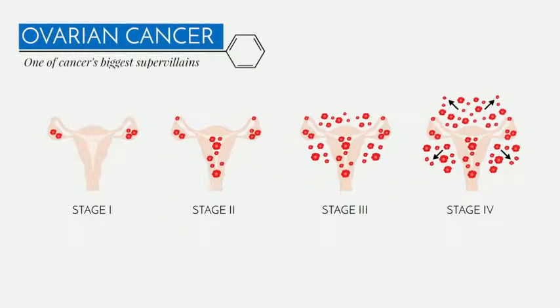Ovarian cancer strikes a special chord with me. It is a very aggressive cancer, in part because it's discovered at very late stages, when it's highly advanced and there are a number of genetic mutations.